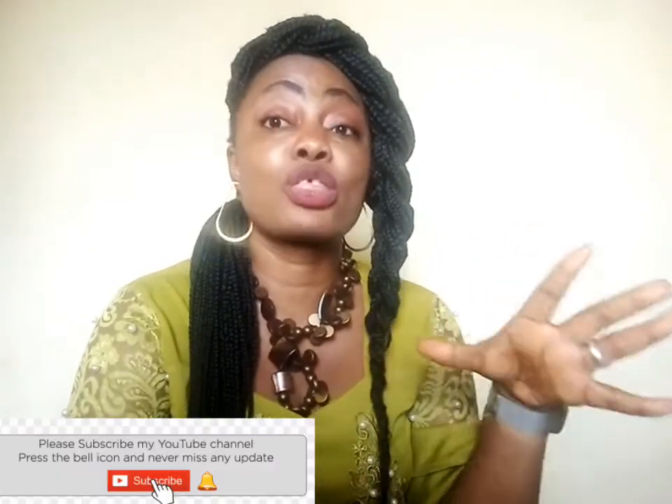Hey guys, good morning! How are you doing? I hope you're fine. My name is Enrietta. Please hit the red button below the screen to subscribe and turn on the bell to get updates on my recent videos. Today guys, I'm going to show you how to glow from the inside. I will be sharing with you how to prepare a particular drink.